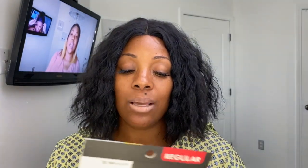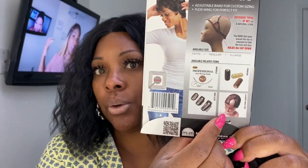They didn't send me this — I bought it on my own. I'm going to use this weaving cap to make the wig. I can cut off the front part and make a U-part wig, or go ahead and add a frontal. All in all, the hair quality is nice, it's soft, it doesn't smell bad — actually it smells good. The wefts are really, really nice and thick.